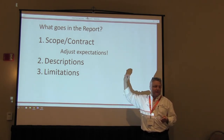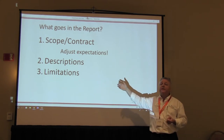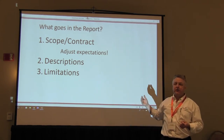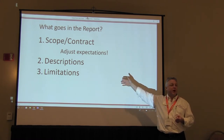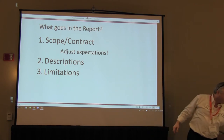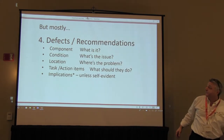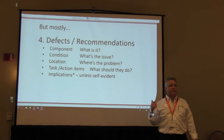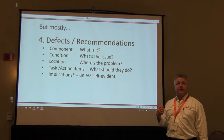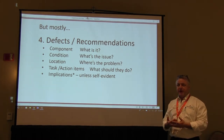Descriptions and limitations are really just identifying material or how we perform the inspection — there's not a lot of effort when building that part of the report. Don't spend a lot of time on this. Defects and recommendations is where you're spending most of your time, which is great. This is why you're a home inspector — this is the value you're bringing to the client.